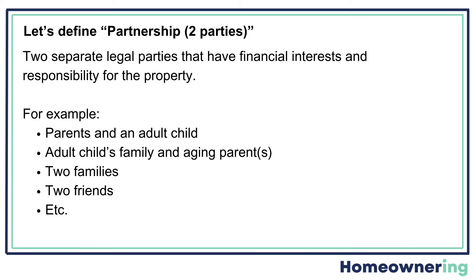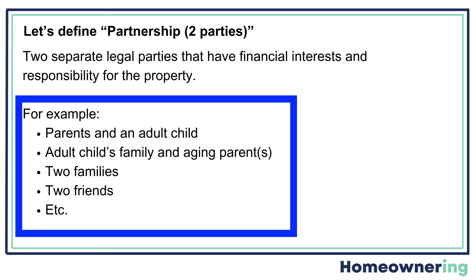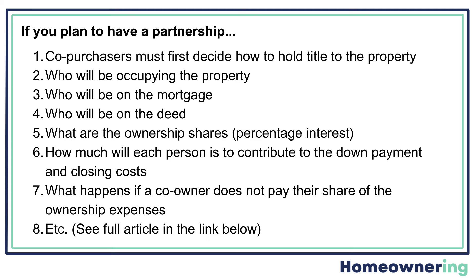Before we go further, let's define what we mean by partnership in this video. It's when separate legal parties enter into an agreement to buy property together. In this video, we're using two parties as our example. These two parties could be parents and an adult child, an adult child's family and aging parents, two separate families, two friends, et cetera.